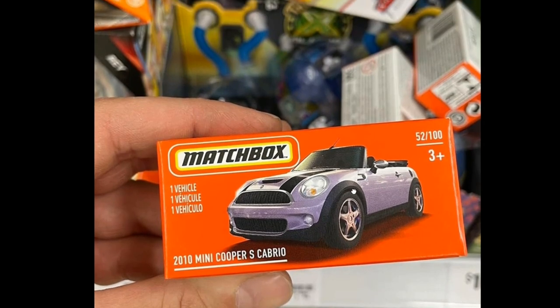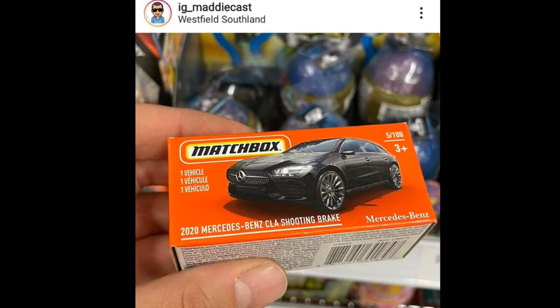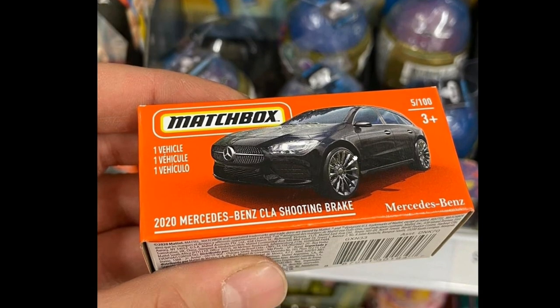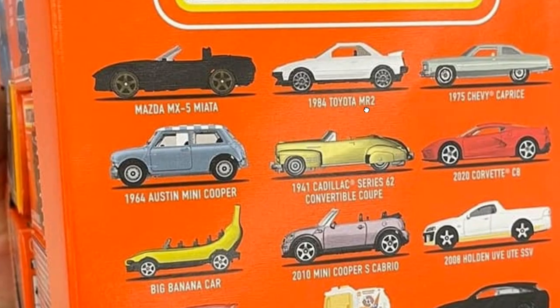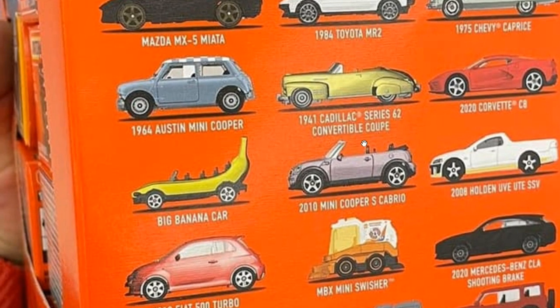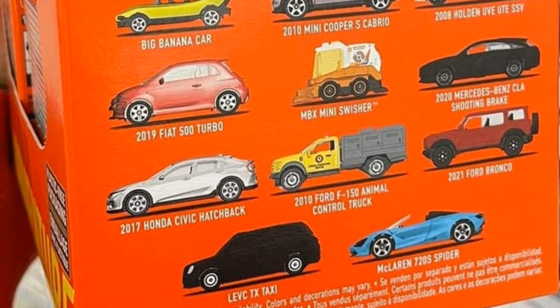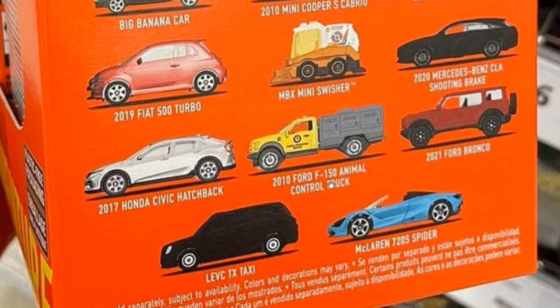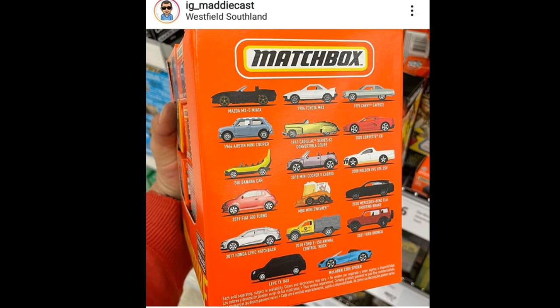Moving on: 2010 Mini Cooper S Cabriolet in what looks like purple or pink, a Nissan NV van, 2020 Mercedes-Benz CLA Shooting Brake — cool name on a cool car. They also have the '84 Toyota MR2, Chevy Capri, Cadillac convertible coupe, the big banana car, Mini Swisher, Fiat 500 Turbo, another Honda Civic hatchback recolor, a Ford F-150 animal control truck, and Ford Bronco. In the Philippines we'll probably be seeing these on the later part of the year.